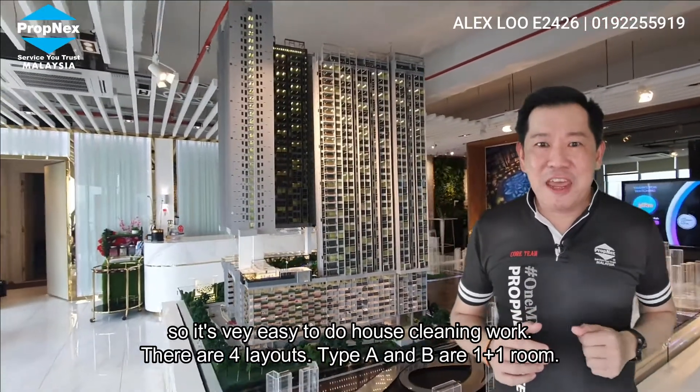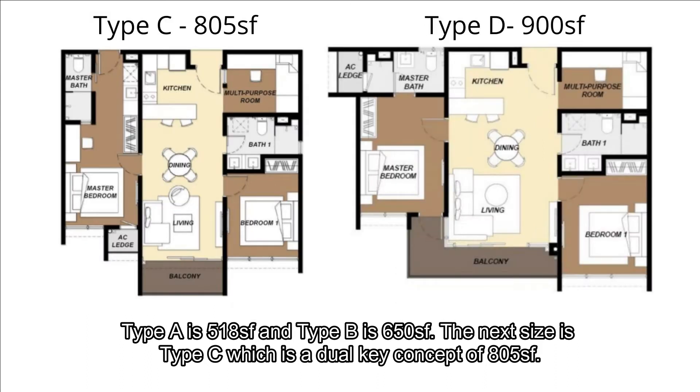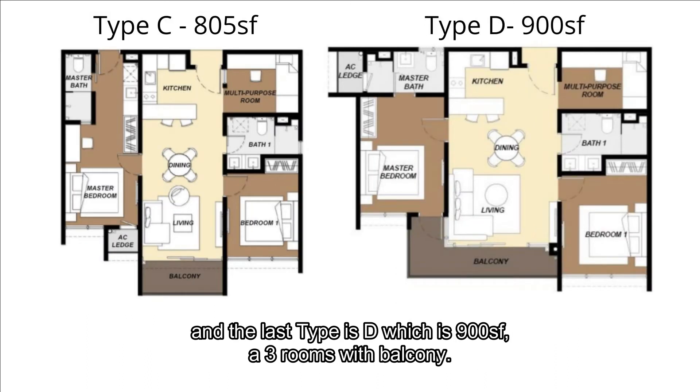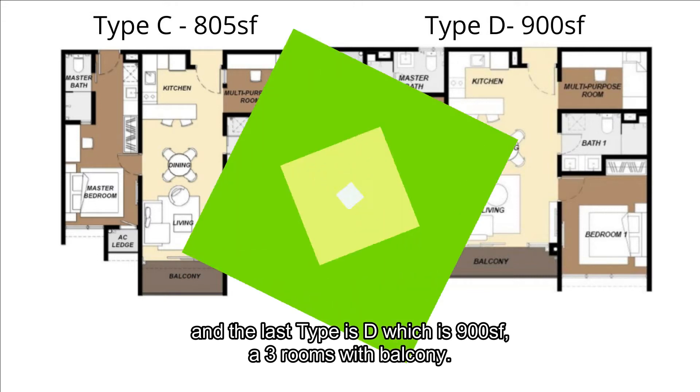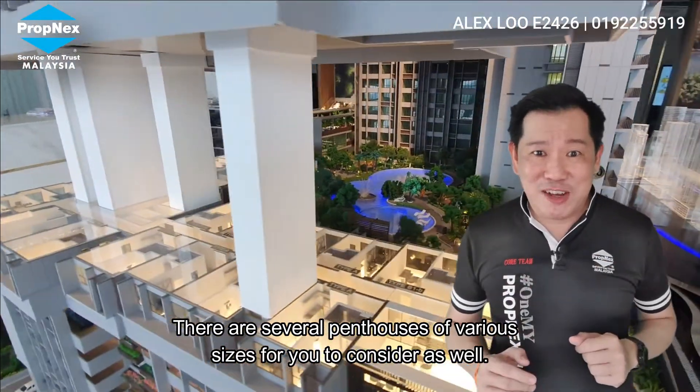There are four layouts. Type A and B are one-plus-one-room units — Type A is 518 sq ft, Type B is 615 sq ft. Type C is a dual-key concept at 805 sq ft. Type D is 900 sq ft with three rooms and a balcony. There are also several penthouses of various sizes to consider.